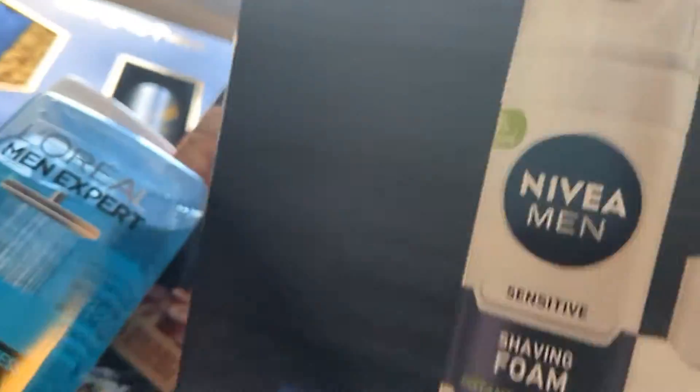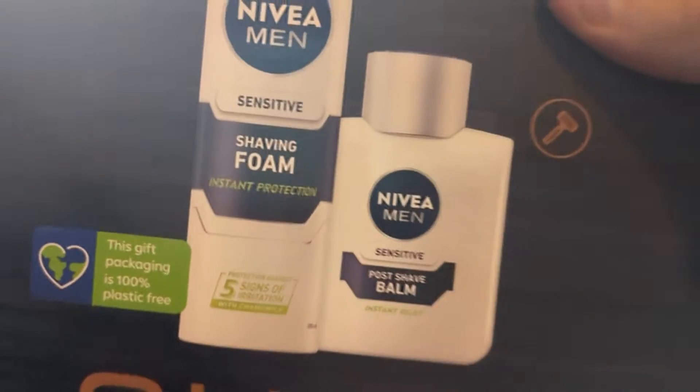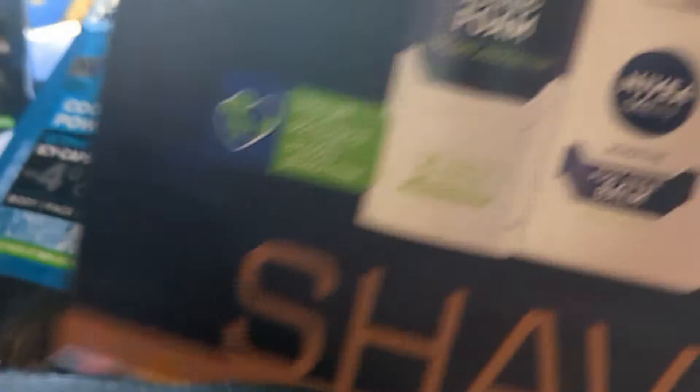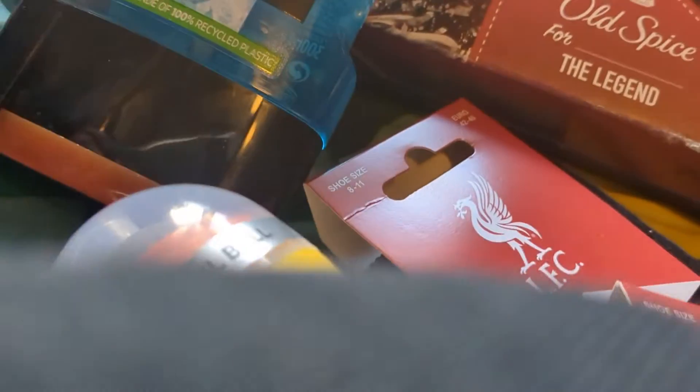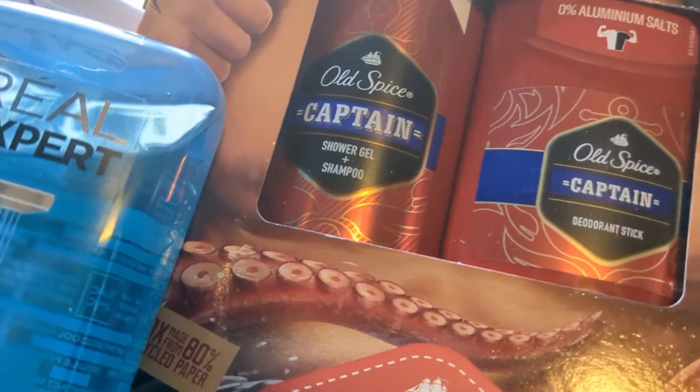We have a shaving foam and sensitive balm. And we have Old Spice shampoo and shower gel and a roll-on stick.